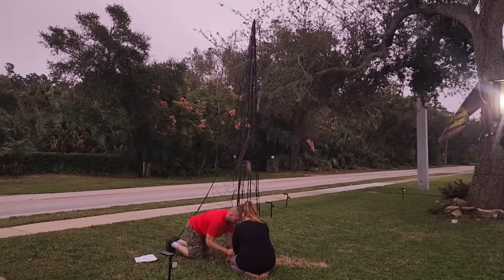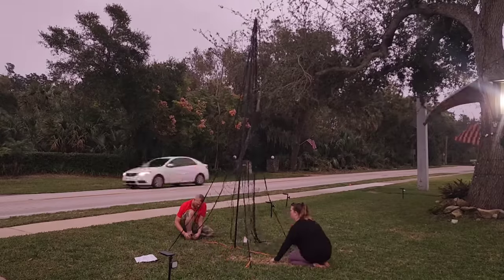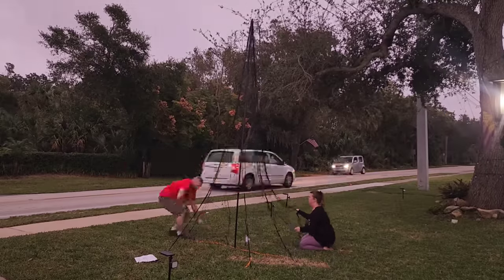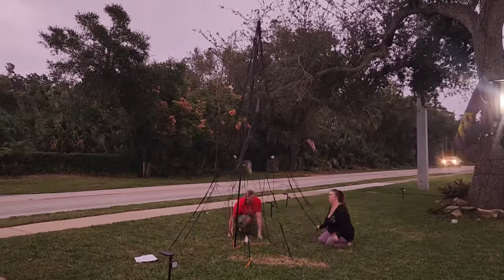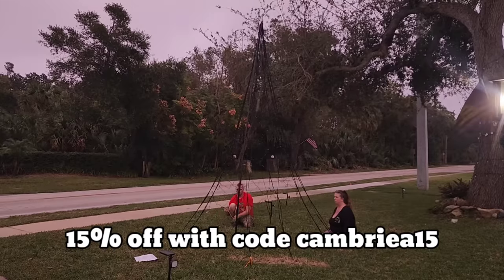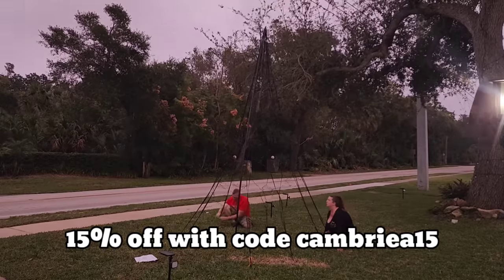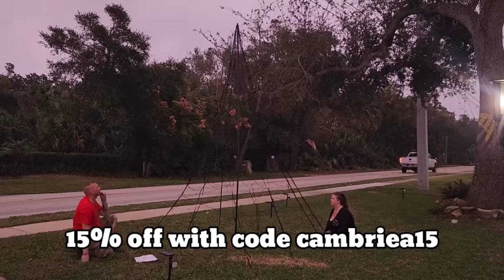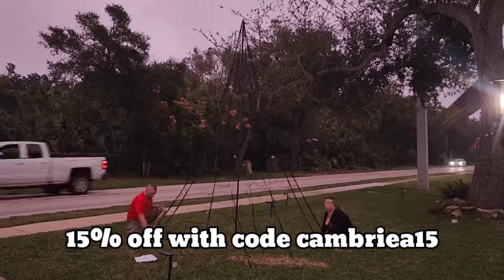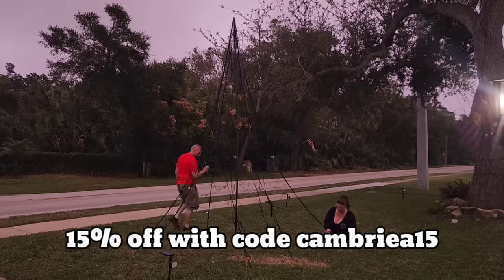These are beautiful, will make a huge statement, and you don't need to spend an entire week decorating like we do. Fairy Bell is offering 15% off their entire site through the month of December. Just use my code CAMBRIA15 and you can get 15% off site-wide.